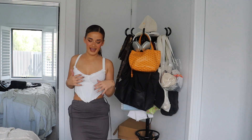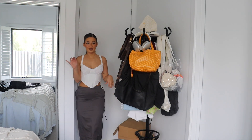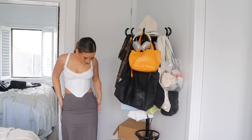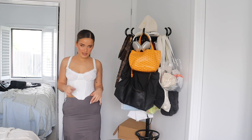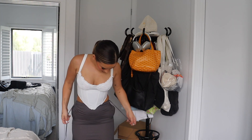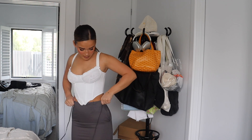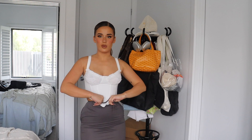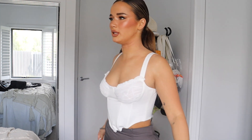So cute, and then — cargo skirt vibes! I kind of wish I went up a size in this. If you're like me and like things a bit more oversized, go up a size in the skirt. But you can tie it tighter, wear it higher and make it nice and cinched at the waist. I'd probably prefer it a little less tight, but still very cute.